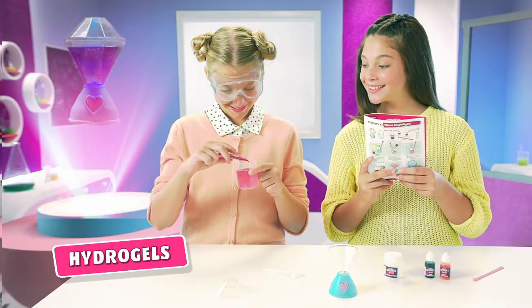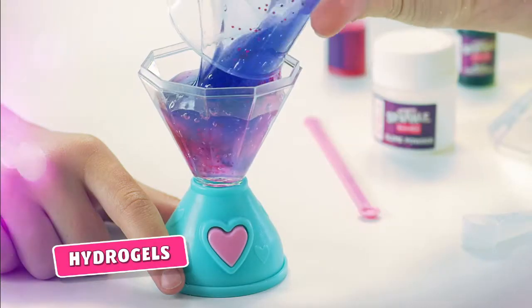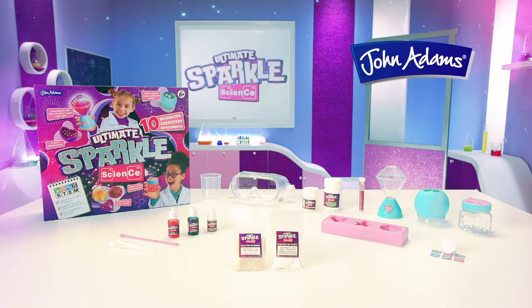What will you discover? Sprinkle in some glitter and colors. Experiment with slime. Then light up your creation. Ultimate Sparkle Science from Jen Adams.